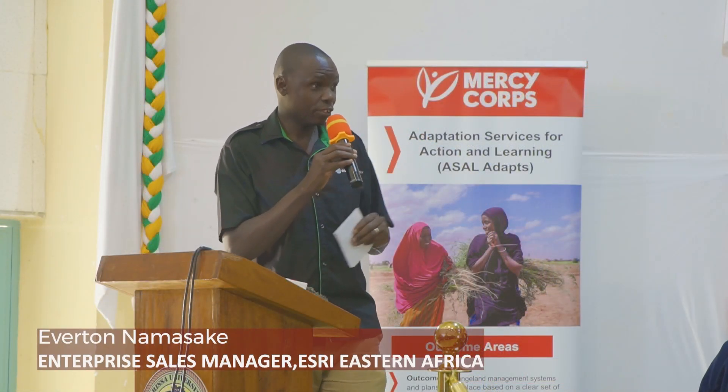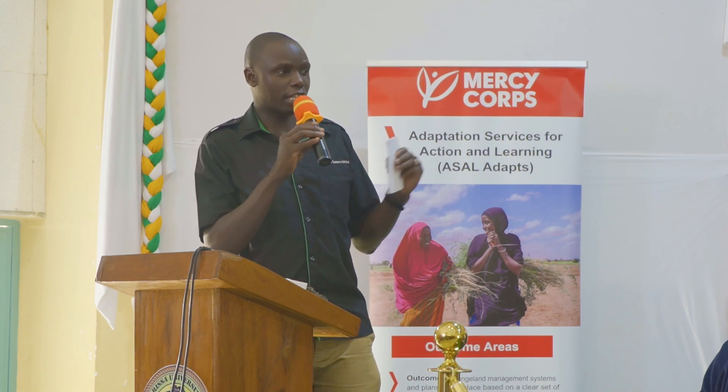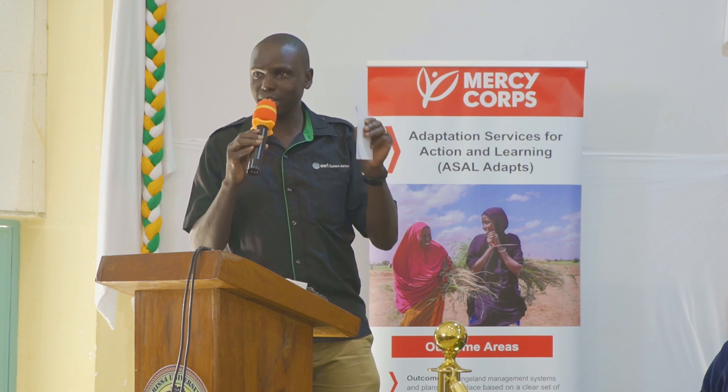I want to challenge Garissa University: because county governments do spatial plans after every five years, I challenge you to use this center in the next five years to develop the spatial plan for Garissa County. With GIS it's very technical.